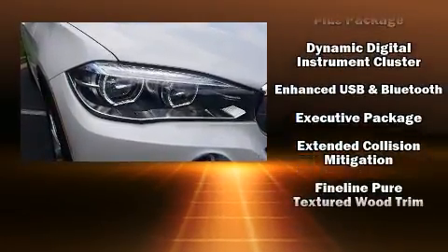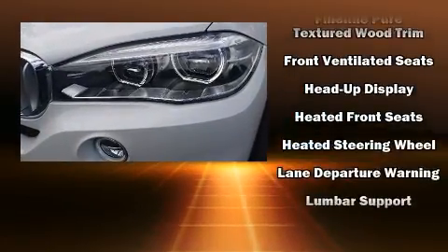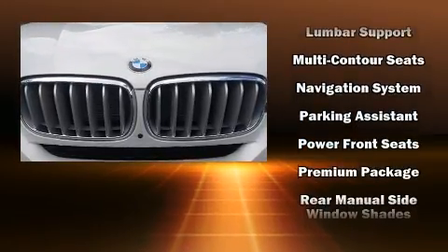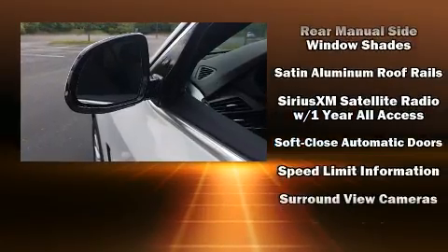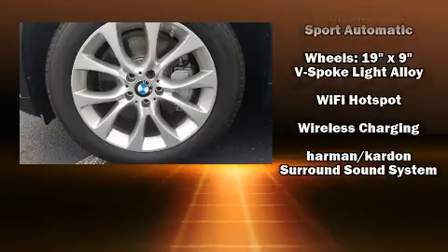BMW also prioritized safety and security with features such as brake assist, a security system, and four-wheel disc brakes with ABS. Adaptive cruise control maintains a preset distance behind the car ahead of you, simplifying highway driving and enhancing safety.